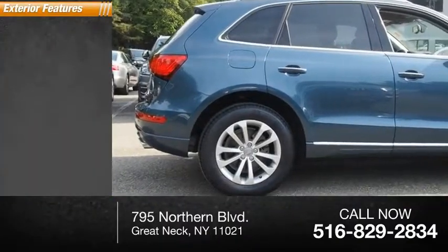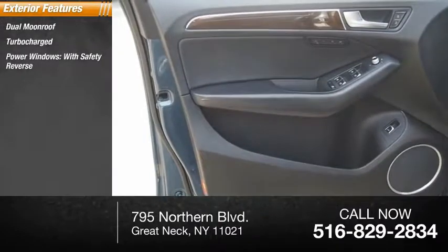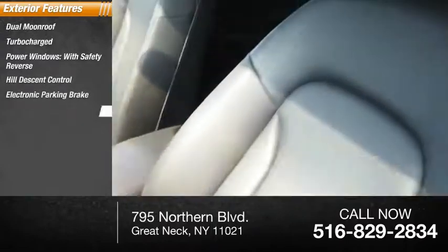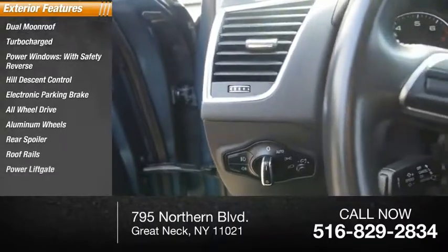Here are some of this vehicle's great options: dual moonroof, turbocharged, power windows with safety reverse, hill descent control, electronic parking brake, all-wheel drive, aluminum wheels, rear spoiler, roof rails, and power liftgate.